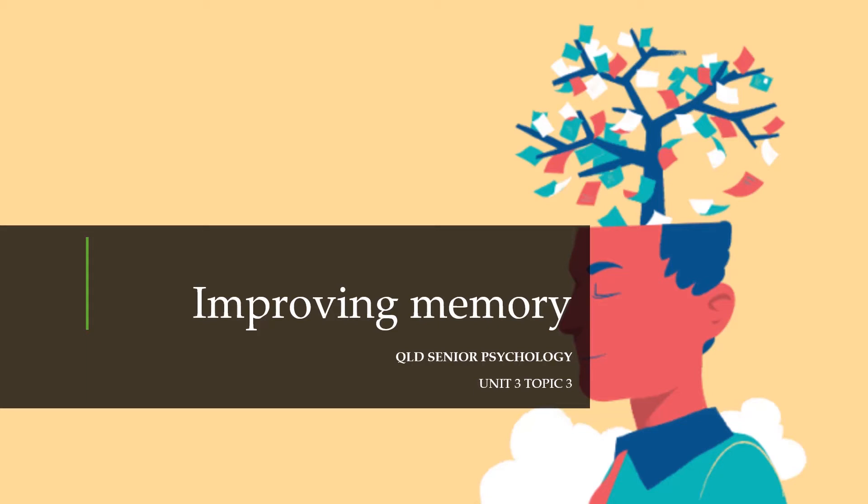A quick Google search will reveal that there are so many methods that will allegedly improve your memory, from meditation to fish oil supplements to brain training. In this lesson we're going to look at a few evidence-based techniques that have shown to help either at the encoding or recall phase.